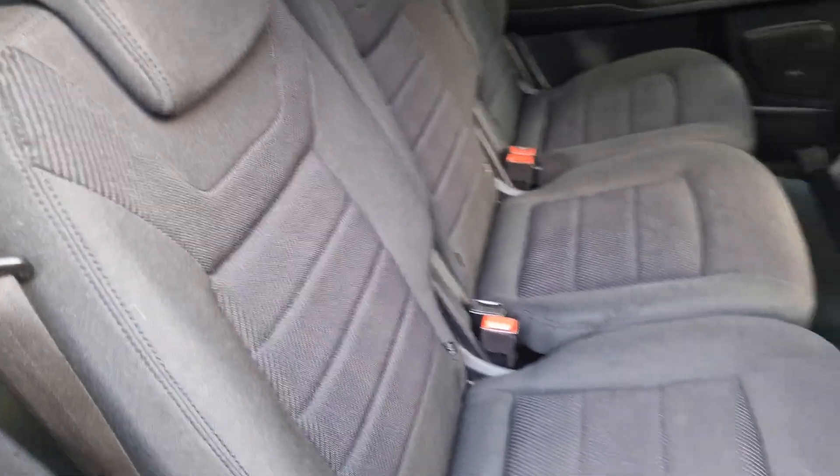And then we'll show you in the back. So we've got the centre set of seats here, all in good condition. All three have got isofix points on there.